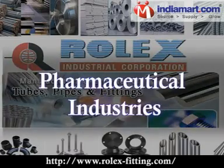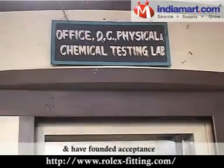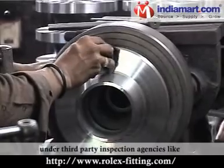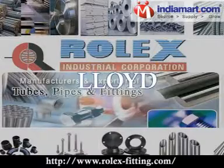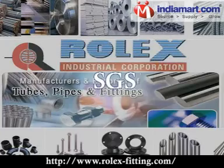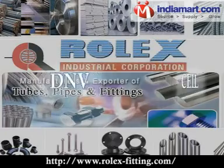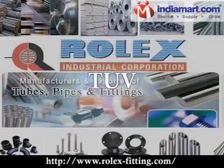We have also found acceptance with reputed engineering consultants under third-party inspection agencies like Lloyd, BVQ, SGS, HNG, PDIL, CEIL, DNV, TUV, etc.